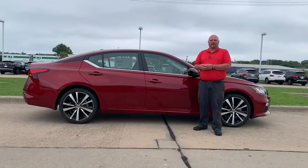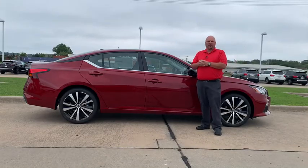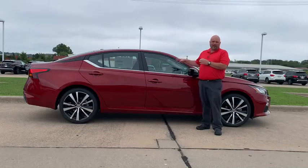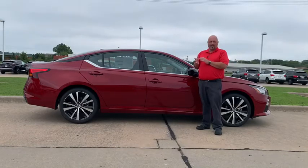Hey, good morning guys, Rich D here at John Sinclair Nissan. I wanted to showcase this morning our new Nissan Altima — this is the 2020 Nissan Altima. They come in a wide variety of trim levels; you can get it in S, SV, SR, SL, or Platinum.